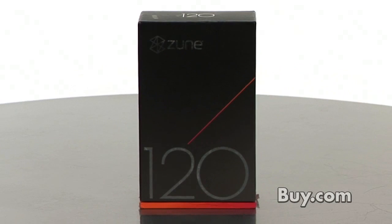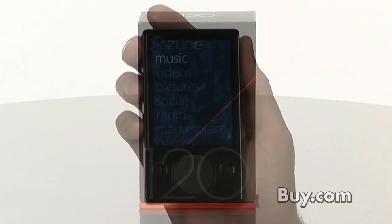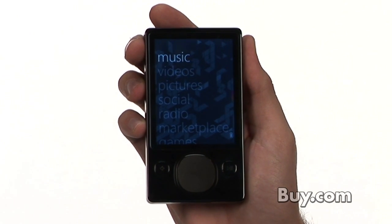The 120 gig model comes in both black and red. Make sure to pick up your 120 gig Zune device right here on buy.com.